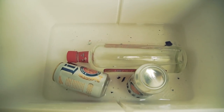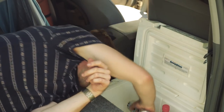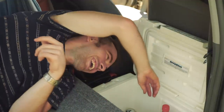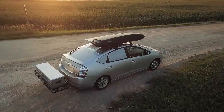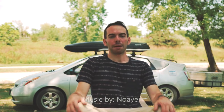It wouldn't be a proper episode of Cribs if I didn't show what's inside the cooler — 99 Cherries, two Miller Lights, and no ice. If you found this helpful, let me know, or if you have any friends who might find this helpful, let them know. Peace.